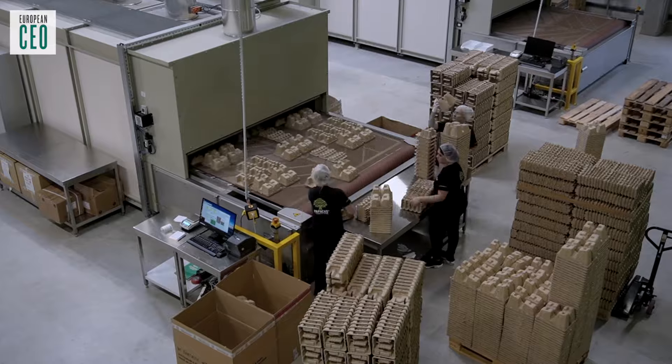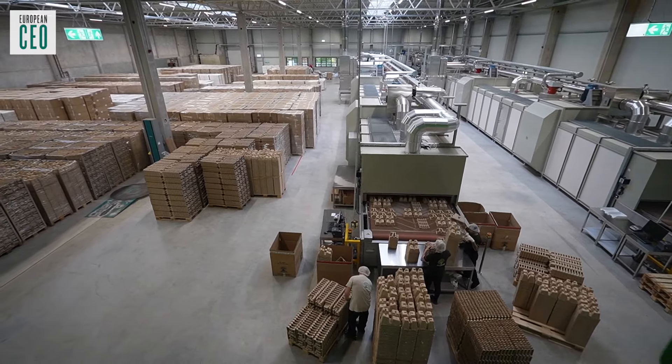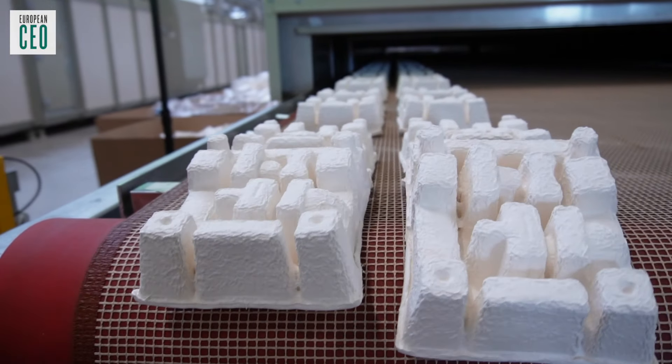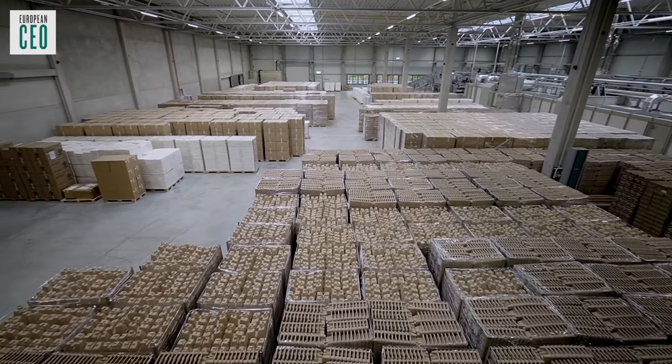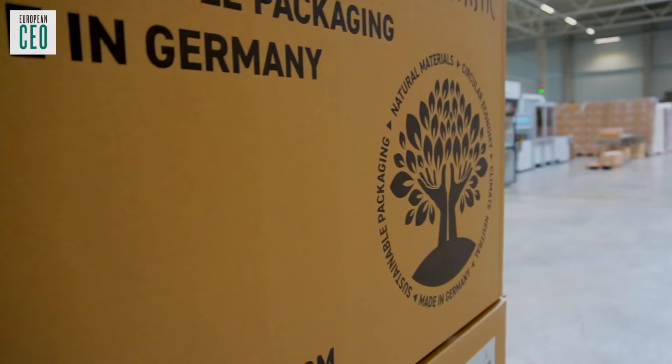The model which we are bringing to the market is: you decrease the transportation from the raw material to the factory to the customer. Thousands of kilometres don't make sense. So the footprint is much better than producing plastics.